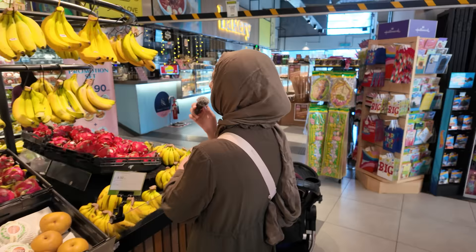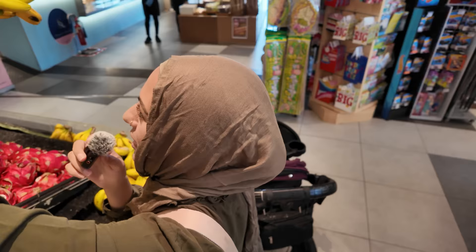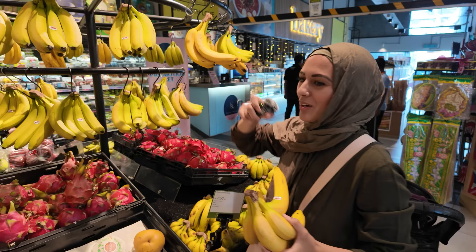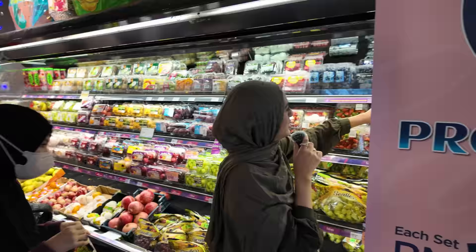Let's see what some bananas are going to cost us. This is a bunch of six — let's see what that's going to cost us. Our kids love berries, so we're going to grab some blueberries. These are already stamped with the price — these are 10.90 ringgit.